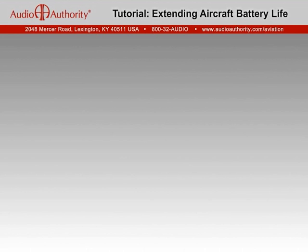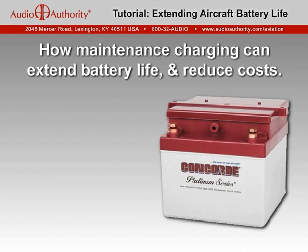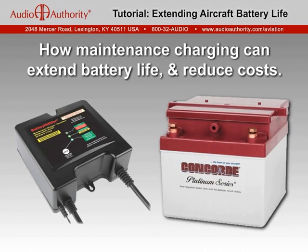This presentation will discuss the factors that affect lead-acid aircraft batteries and how full-time maintenance charging can dramatically extend battery life to help drive down the cost of flying.